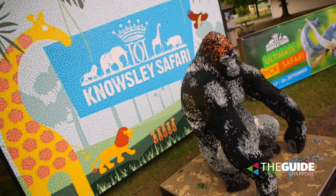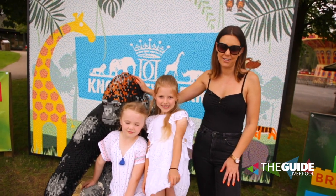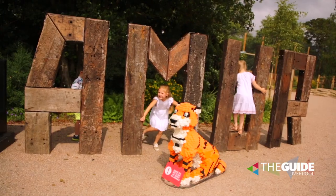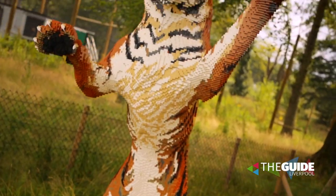I'm at Noseley Safari with these two for something very special — it's the ultimate brick safari. It's running from now until September the 2nd, so all through the summer holidays. What it is, is 82 life-size Lego animals.